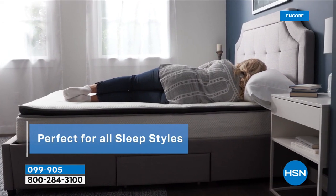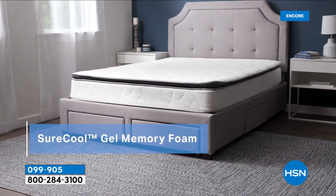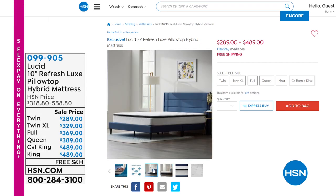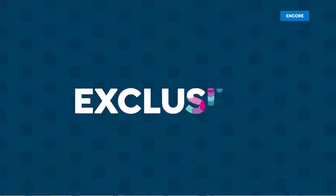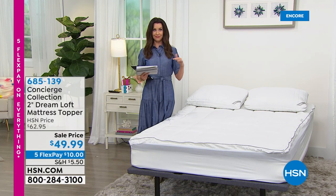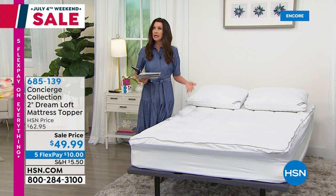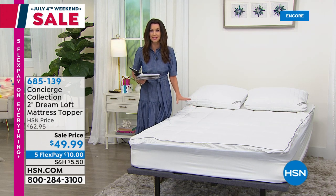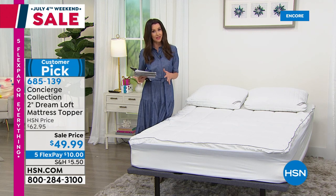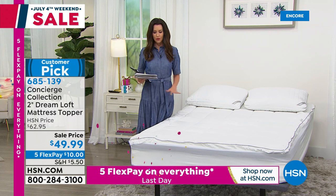The Lucid mattress conforms to your body but still gives you medium support. Every size from twin and twin XL up to king is under $490. They ship it right to you in a box and it just unfurls and becomes your best mattress ever. This is also a great way to protect a mattress you already have — maybe you're not in the market for a new mattress, but you want to protect what you have or add a little comfort. The Concierge Collection mattress topper from our elevated elite brand is the way to do it.